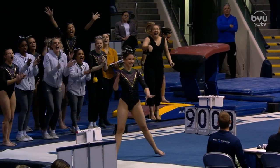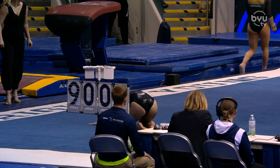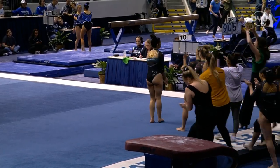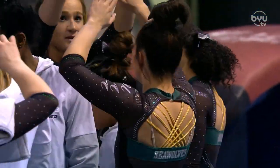Round off, back one and a half, front layout into that lunge we talked about. Legs a tiny bit bent on that back one and a half — we'll see a slight deduction for that. Overall, got up, hit a routine — a little bit of pressure off the rest of the Seawolves; they know they have at least one score that should be pretty decent.